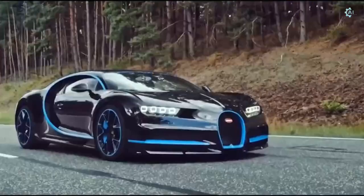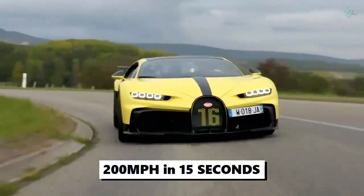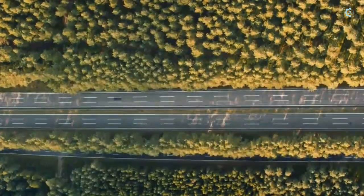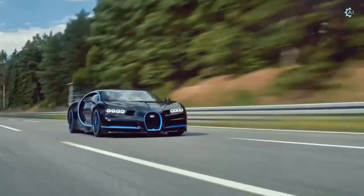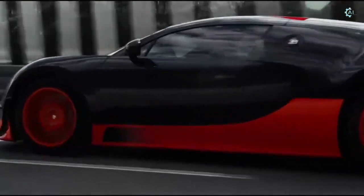The Supersport gets to 60 miles per hour in just 2.2 seconds and amazingly hits 200 miles per hour in under 15 seconds. With every model in the Chiron lineup, power is sent to all four wheels by a 7-speed dual-clutch automatic transmission.